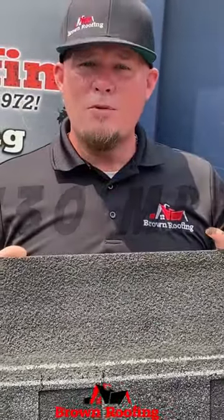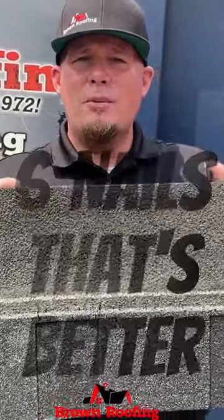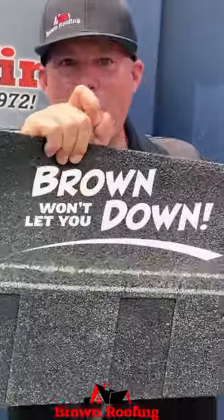But we at Brown Roofing go a step above. We install six nails for every single shingle that we install — that's right, six nails. Remember guys, Brown will let you down.